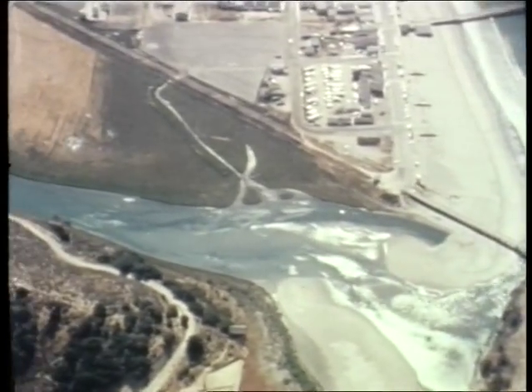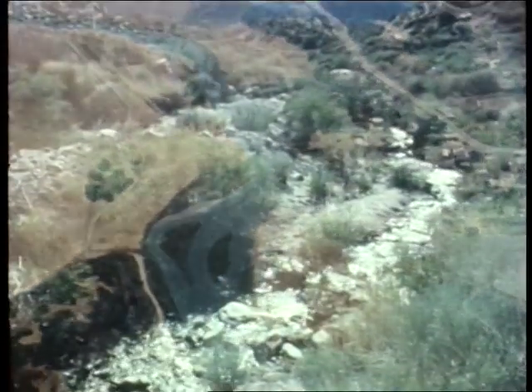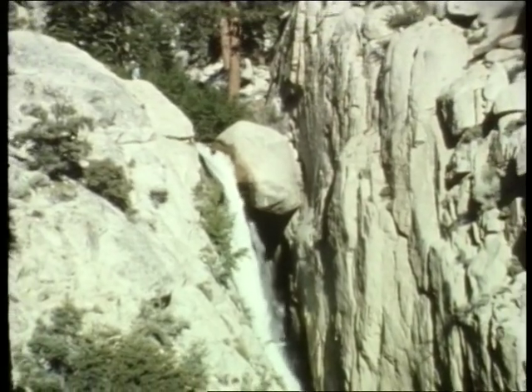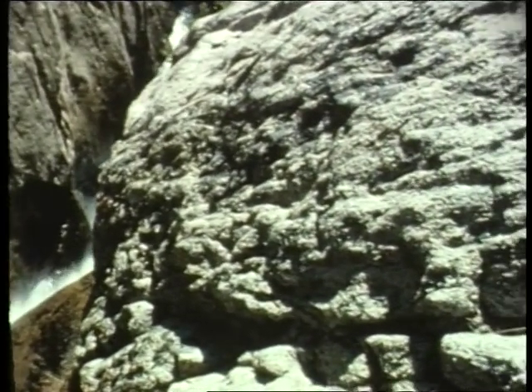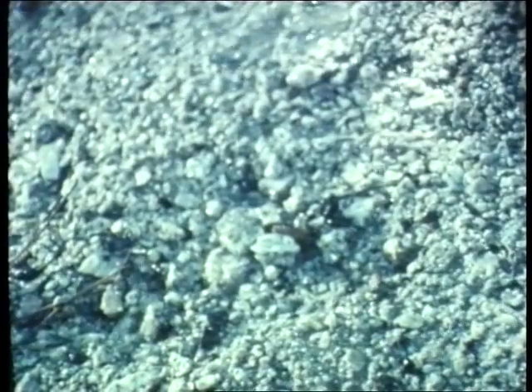If we go up one of these trails, we should be able to see where the sand comes from. Up in the mountains we come to a place where the stream flows over solid rock. Here, because of rain, heat, cold and chemical change over thousands of years, the solid rock breaks down into bits of quartz, feldspar and other minerals.